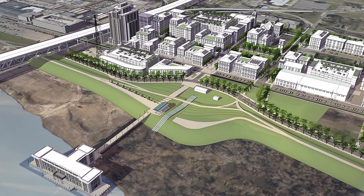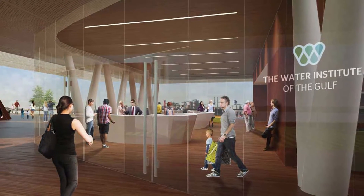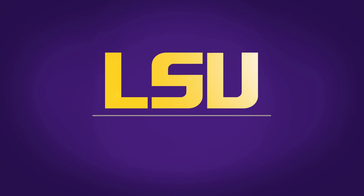The LSU Center for River Studies is not just going to be a wonderful place for LSU faculty, researchers, and students — it also benefits the state of Louisiana.